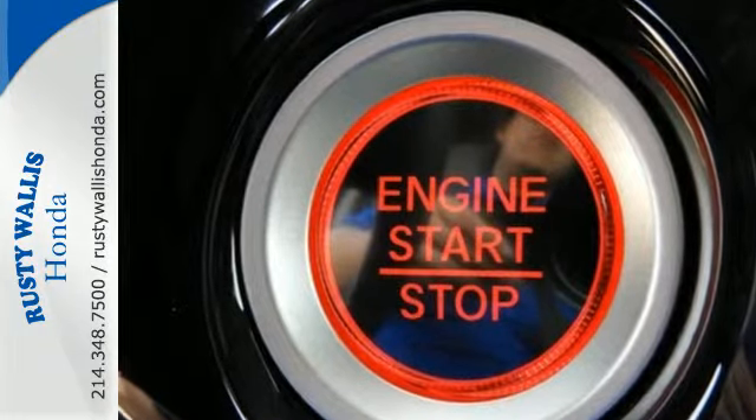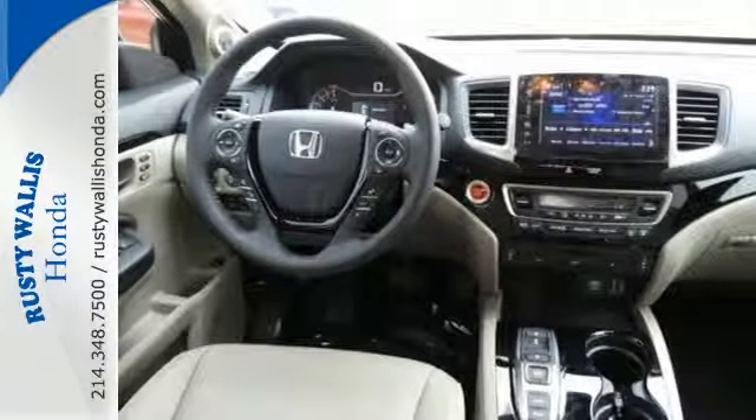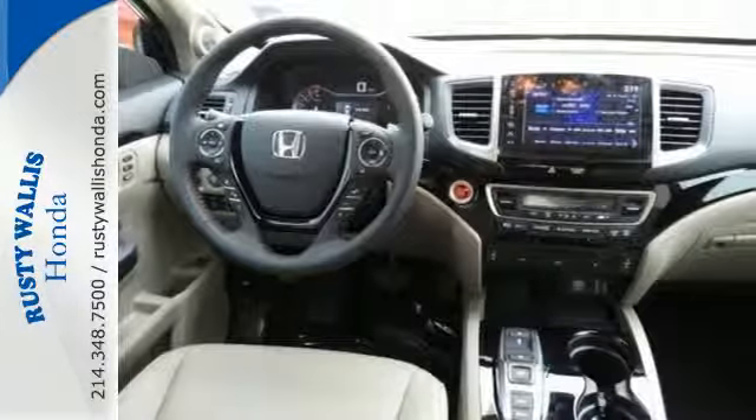The interior is versatile with a multitude of cargo space and can swallow anything you throw inside with the help of a 60-40 split, flat-folding third row bench seat.